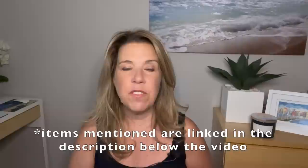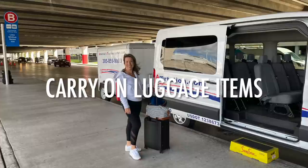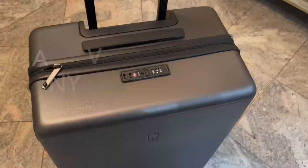Any items I mention in this video will be linked below in the description. Now for the larger carry-on suitcase: it has a combination lock, which was great for storing more valuable items. I put my Dyson Airwrap in there, as well as a designer handbag I was going to use in the evening.